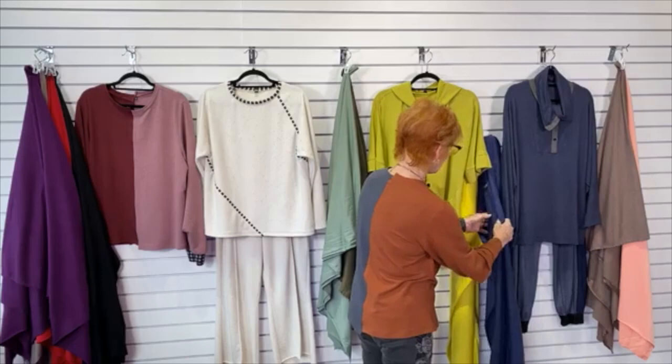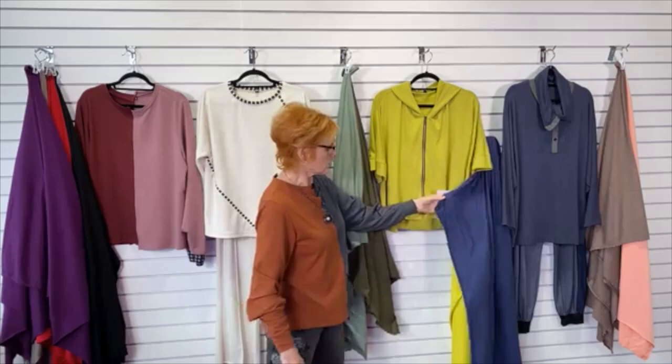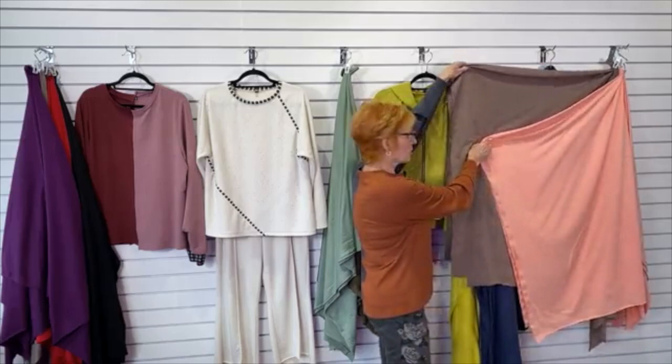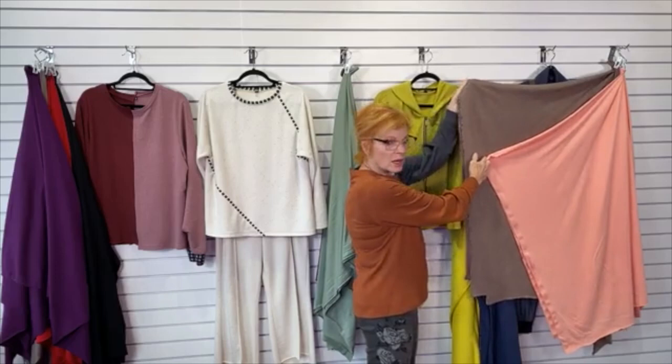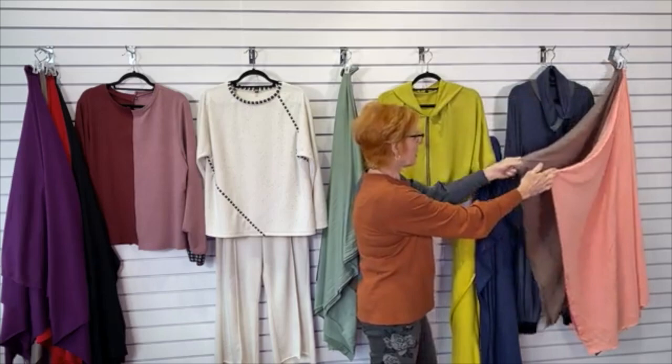We actually have two lime greens — one and one with a little more yellow to it. I love this combination of blue and green or yellow. This would be great with taupe, black, or burgundy. The combinations are pretty endless. And then these two colors are quite beautiful — this mocha brown and this peach tone. That's a great combination showing up in ready-to-wear right now. Check out all our combinations on the website.